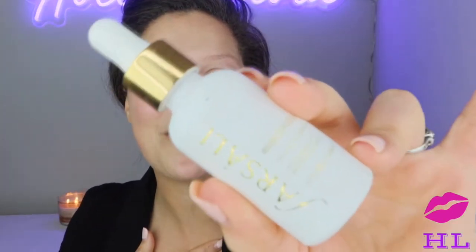The next product we're going to go in with is also Farsali — this is their Rose Gold Skin Serum. Same beauty blender — we are packing on the shine today. Look at that, it's got specks of gold. You know we're bougie today!